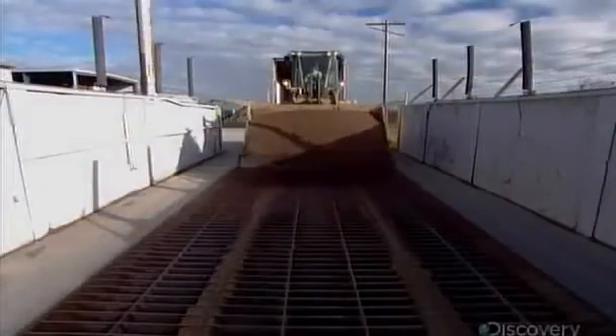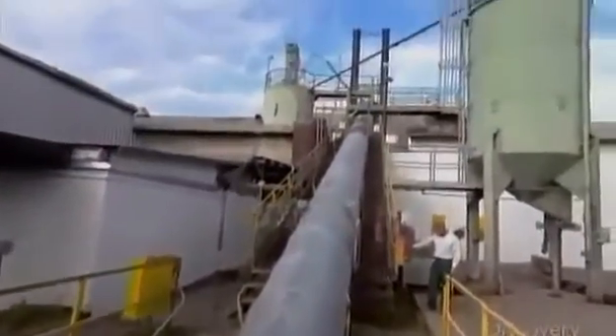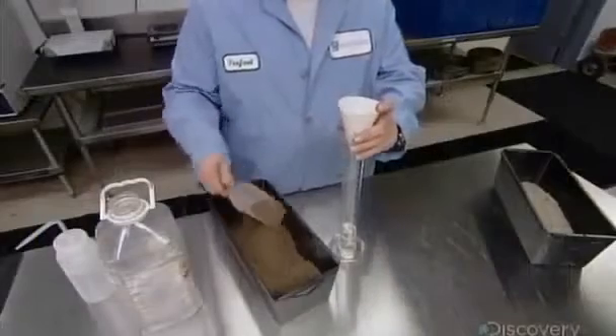The tile-making process begins with smooth sand from natural sand deposits, combined with sharp, jagged sand made from pulverized rock. The factory re-grinds any concrete tiles that failed quality control and adds them to the mix as well.